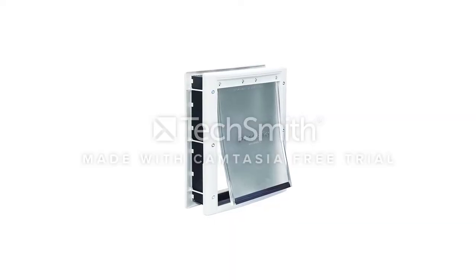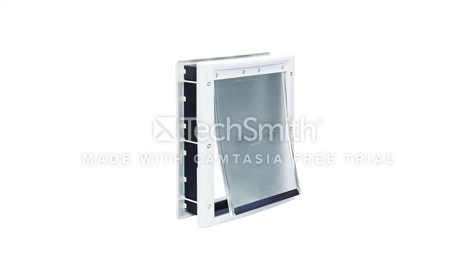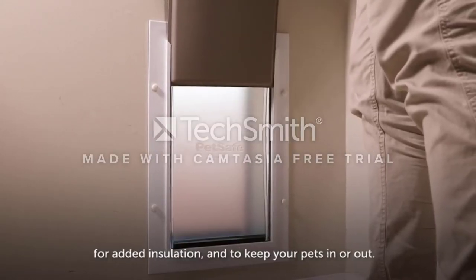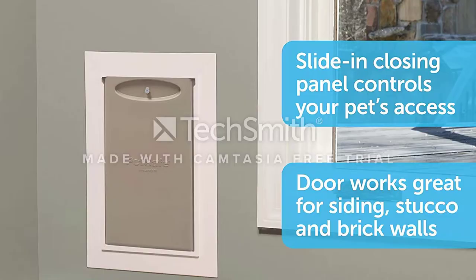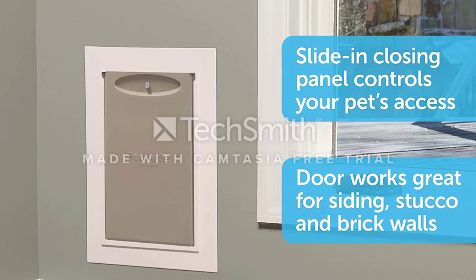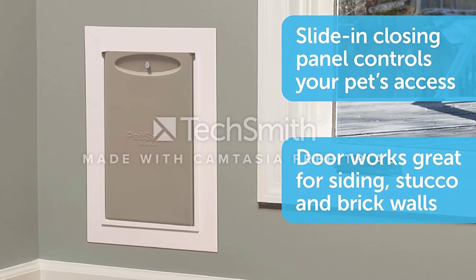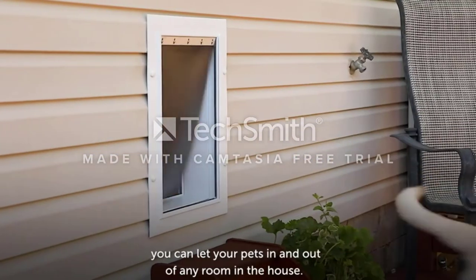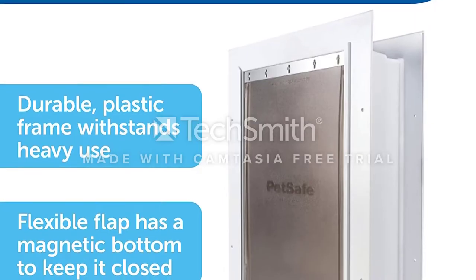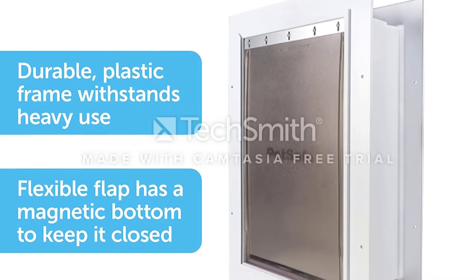The telescoping tunnel allows it to be put in walls from 4.75 to 7.25 inches thick, and there are extension kits available if you need more room than that. The manufacturer says it will accommodate pets up to 100 pounds, but broad-shouldered breeds may have a little bit of trouble squeezing through. However, as you might expect given its budget-friendly price point, the PetSafe ZPA00-16203 is not made of the same quality of materials as some of the more expensive wall-mounted options.